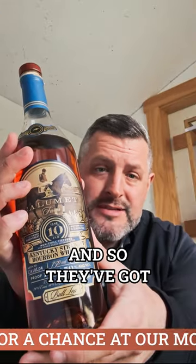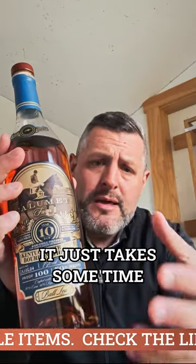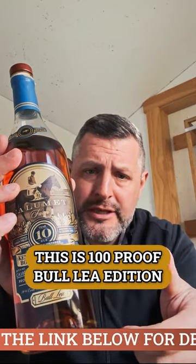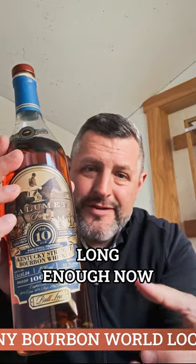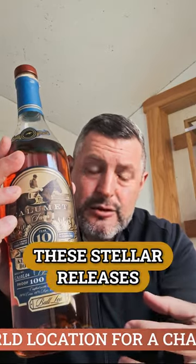Calumet Farm 10-Year — looking for a sleeper hit? This is the brand you ought to try if you haven't tried it. They've been sourcing whiskey for a long time, so they've got big stocks of older whiskey now, and it's starting to hit the market. It just takes some time. Calumet Farm is famous in Kentucky, and this whiskey brand has been around long enough that you're going to get these stellar releases.